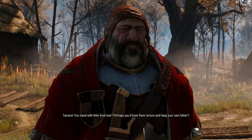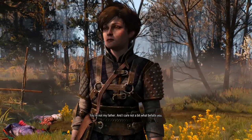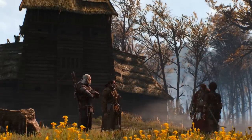A fiend's only weakness is its fear of loud noises. Bombs such as Samum or Devil's Puffball are quite effective when fighting this monster. Furthermore, a blade covered in relic oil can increase a witcher's chance of victory, or at least of walking away from the fight.